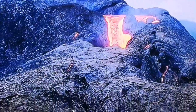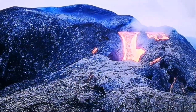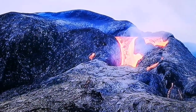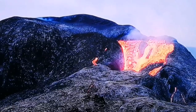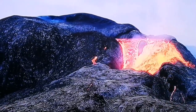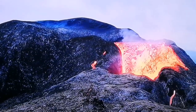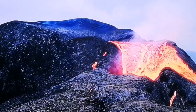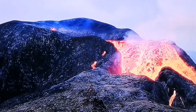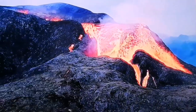This volcano's lava is very water-rich, so when it comes out it really bubbles up. It's very runny because of the water content. As you can see, the vapor is rising from it as water.